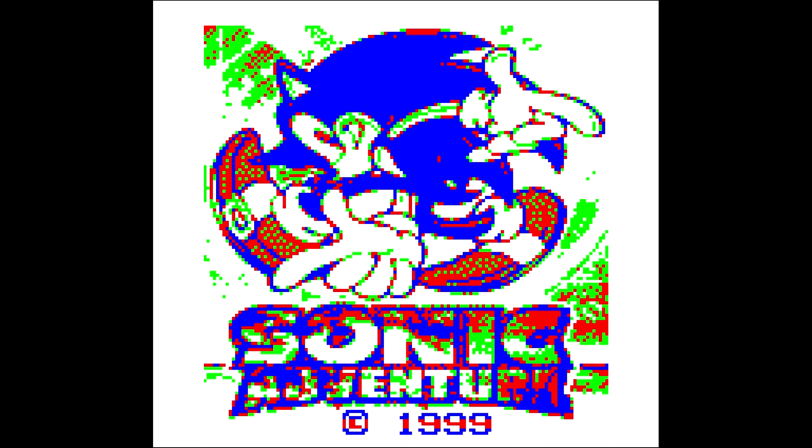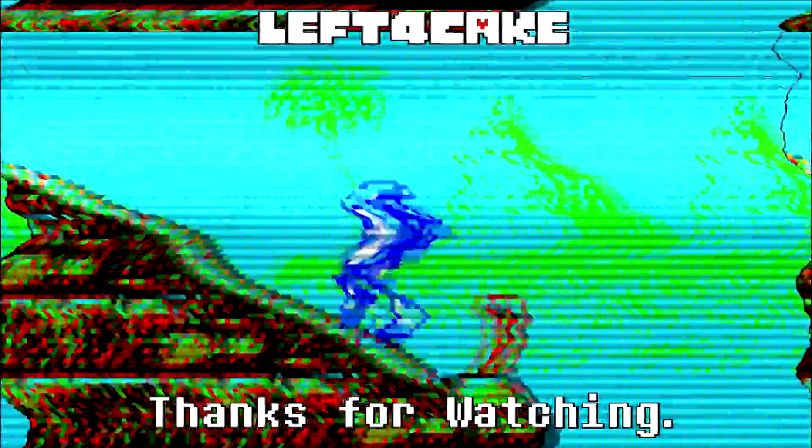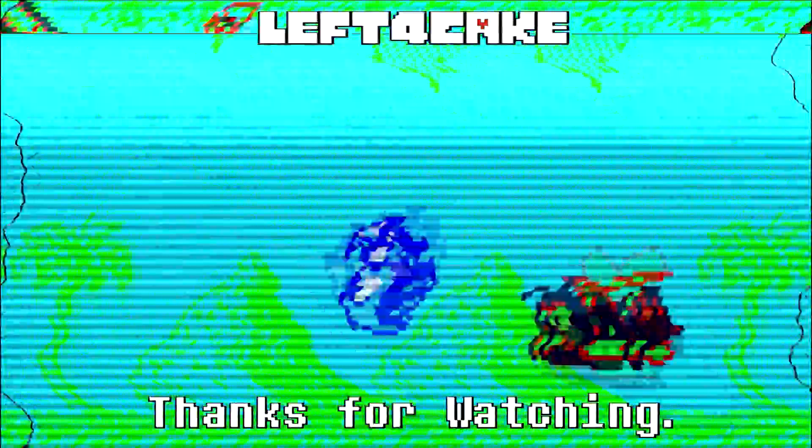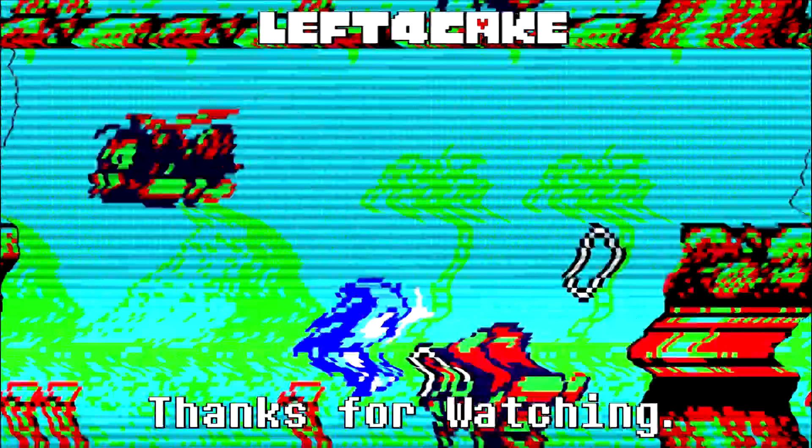Anyway, thanks for making it to the end of this with me. Please check out my other videos. I'm gonna put this game away and try not to think about it anymore. Pokemon Adventure — at least I could get through the first stage and there was some satisfaction in defeating that challenge. This just... bye, everyone.